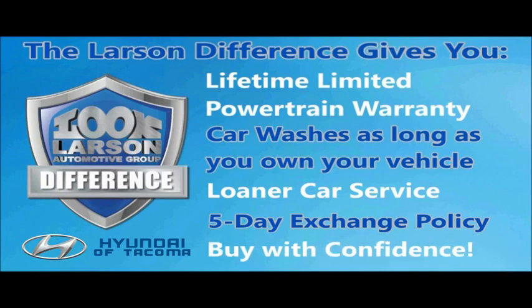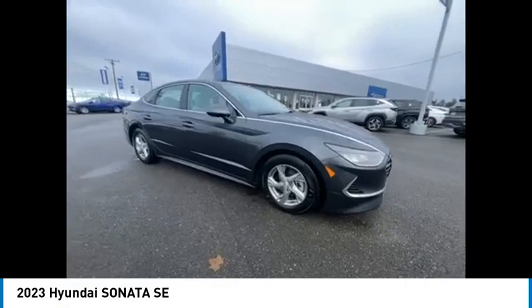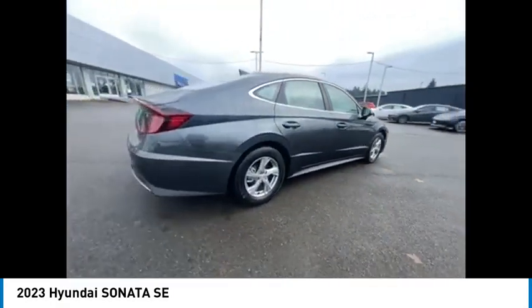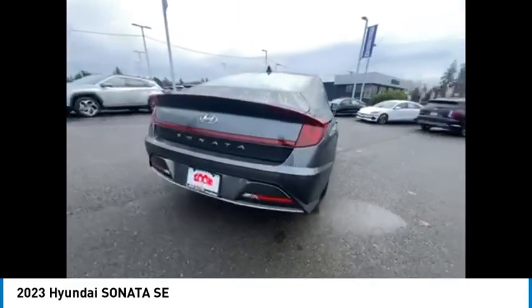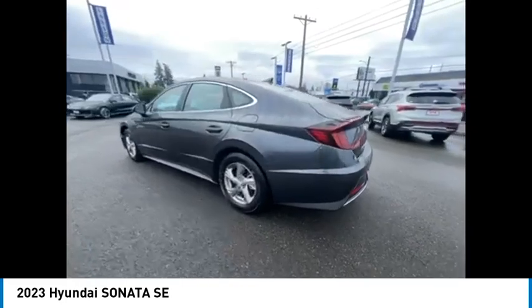Live. Give. The Larson difference. Make a great choice today with the 2023 Sonata. The Sonata has a long list of technologically advanced interior features and options that make driving safer, more convenient,